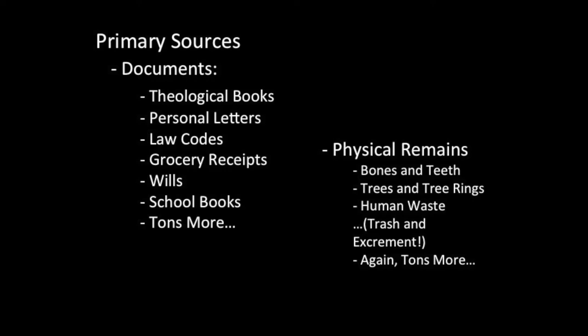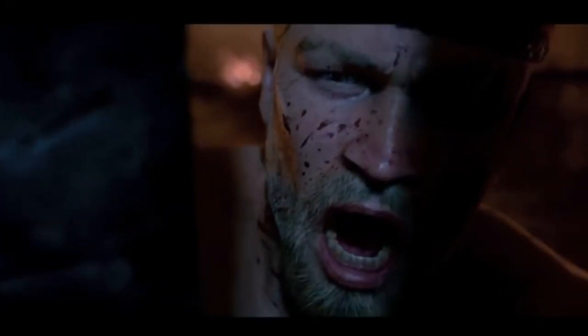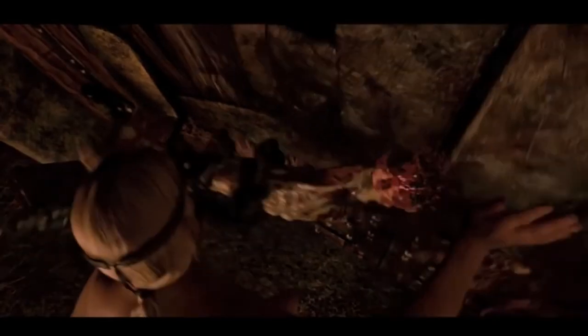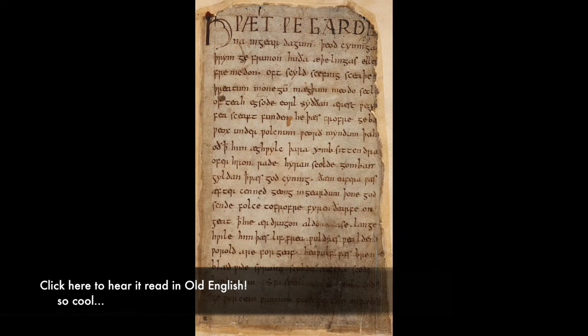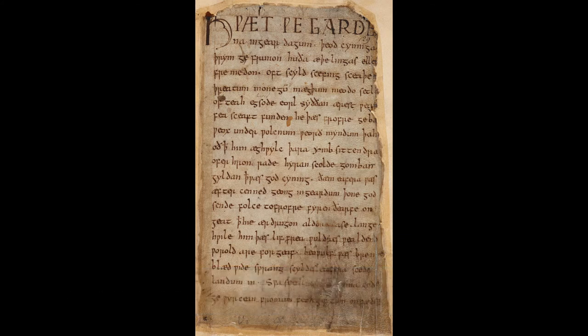Now, our first source is really, really famous. What you are looking at on the screen is the first page of the earliest manuscript of Beowulf. You've probably heard of Beowulf. Maybe you've seen one of the movies or read a comic book. It's a classic story.